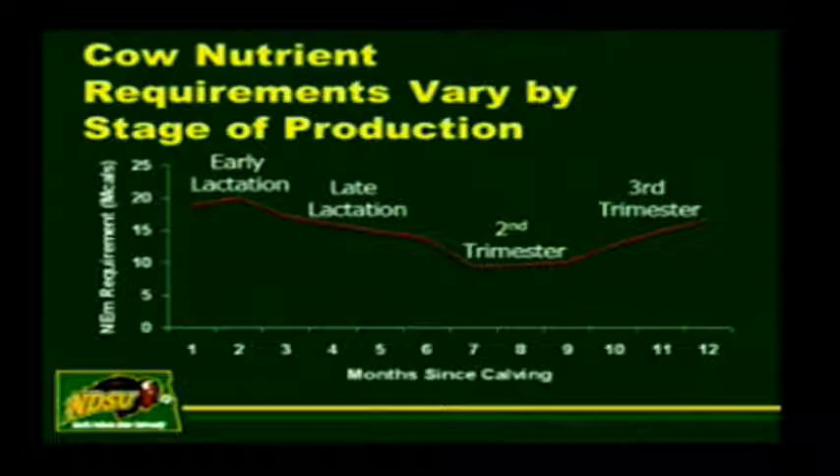For those of us that calve in the springtime, in May or April, the weather starts to get nicer about the same time the cow's nutritional demands pick up. So we may not have to worry as much about energy needs and kind of live off the cow's back, compared to somebody who's calving in January. The other option is guys that calve in the fall—they're feeding cows during wintertime for cows to produce milk for calves, meaning the cows are lactating. It requires a lot of energy to produce milk for a calf.